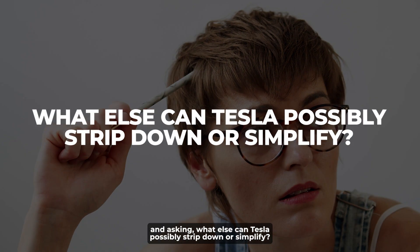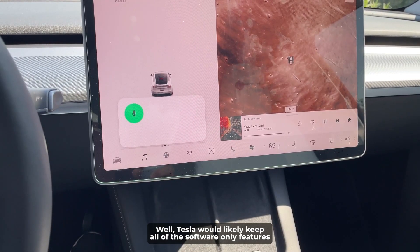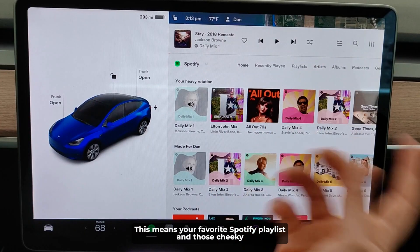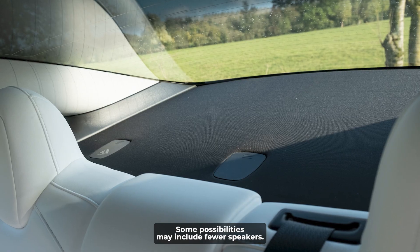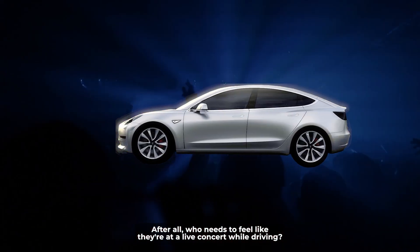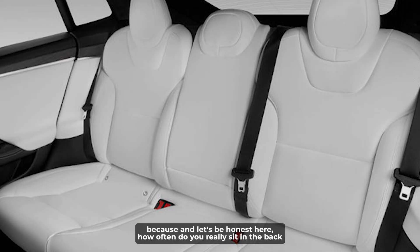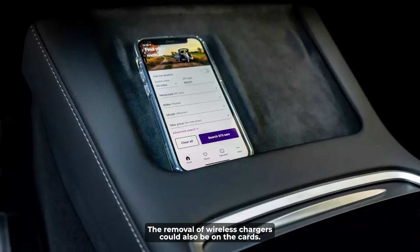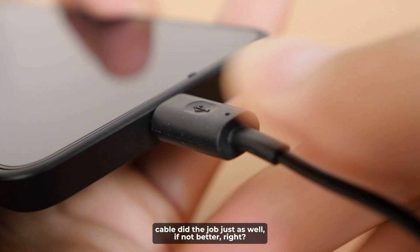You might be scratching your heads and asking, what else can Tesla possibly strip down or simplify? Tesla would likely keep all of the software-only features, since they don't add much to the cost of the vehicle — this means your favorite Spotify playlist and those cheeky easter eggs are probably safe. Some possibilities for cuts may include fewer speakers, removing heated seats in the rear, and the removal of wireless chargers — after all, a good old-fashioned cable does the job just as well.